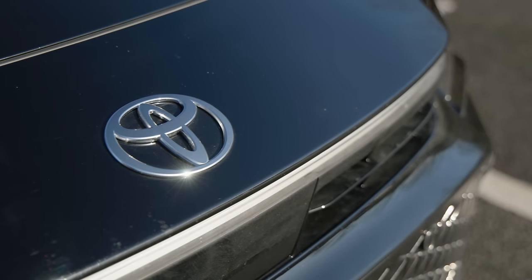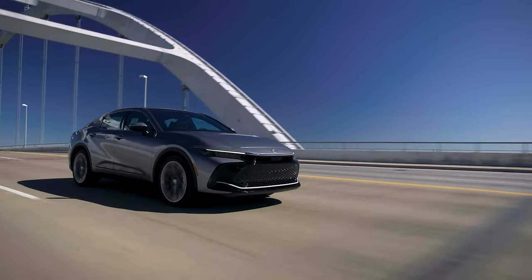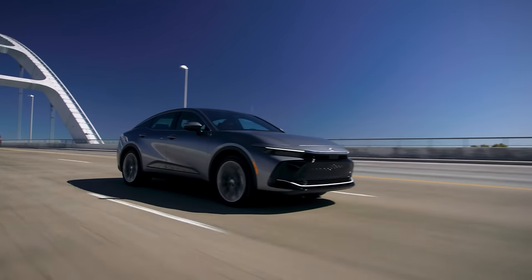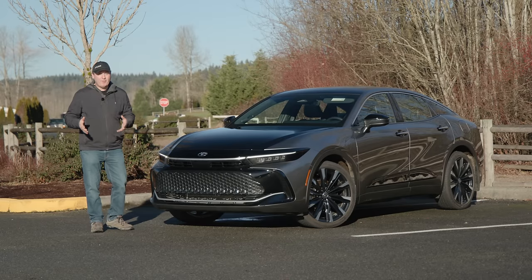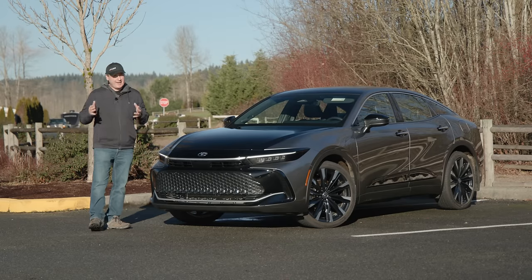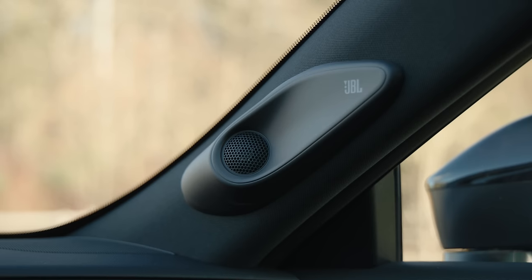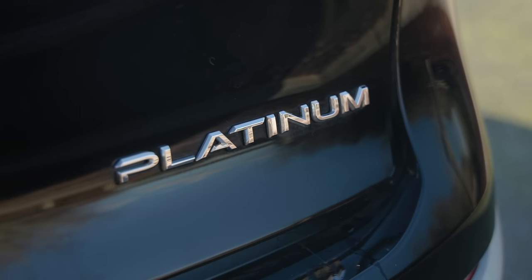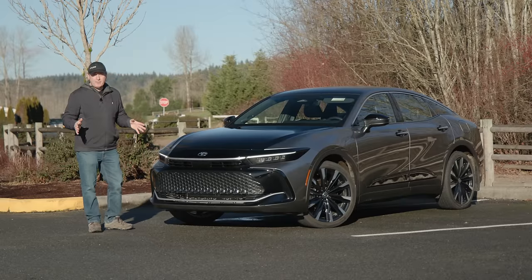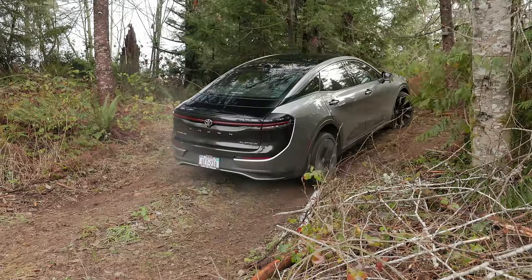Crown is a new brand here in North America, but in Japan, Crown is celebrating its 16th generation. More than just a name, presidents, kings, and emperors have all been shuttled in vehicles that carry the Crown nameplate. Today we're going to get into the details of this North American 2024 Toyota Crown Platinum — we'll check out all the features, take it for a drive, and then see how well it does against the easy course at our Peninsula Proving Grounds.